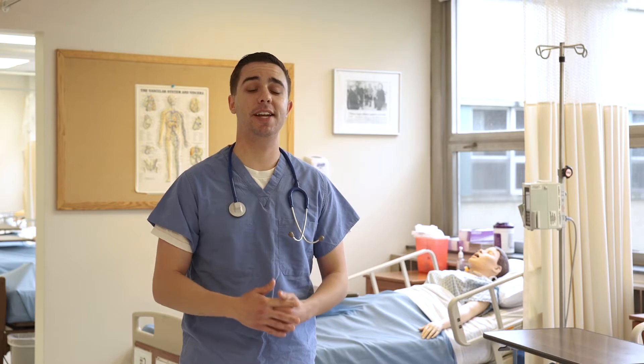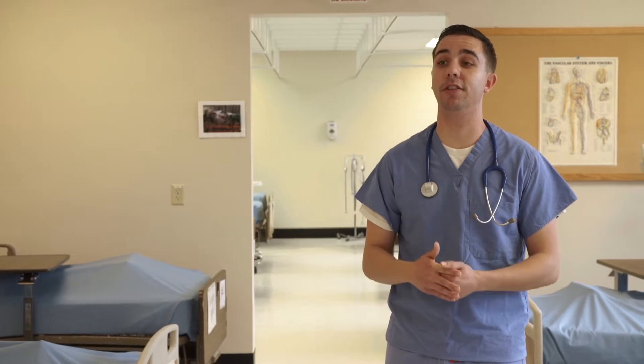As a nursing student at DeUville, I spend a lot of time in Alt and labs like this. It's one of our nursing labs. It's a great example of how DeUville gives students hands-on real-life learning experiences.